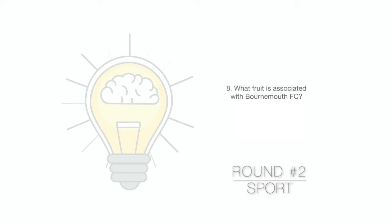Question 8. What fruit is associated with Bournemouth Football Club?